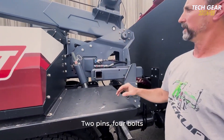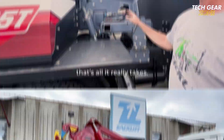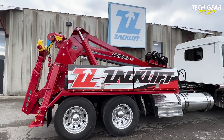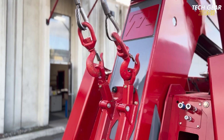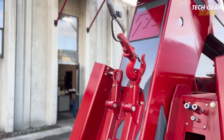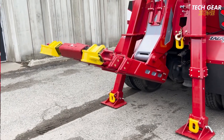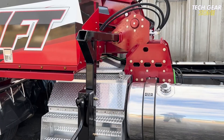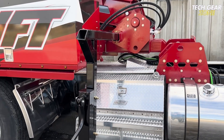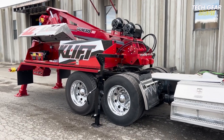Its modular design boosts recovery capabilities while preserving existing systems, making it a cost-effective upgrade for fleet operators. Whether deployed for off-road recoveries or everyday operations, the D-Boom provides dependable power in tough environments. Rugged, efficient, and easy to integrate, it's a smart solution for those seeking serious lifting strength without added complexity.